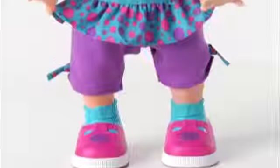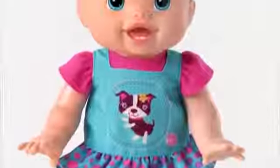Introducing the Baby Alive Baby Wanna Walk doll from Hasbro. Now girls can help a little one of their own learn how to walk.